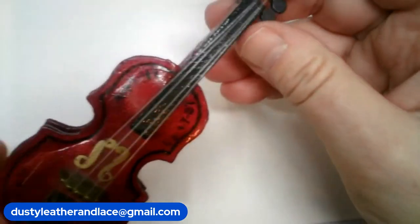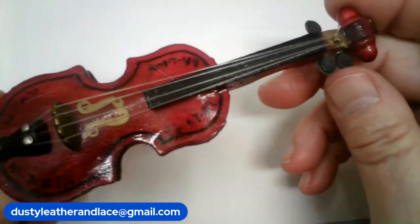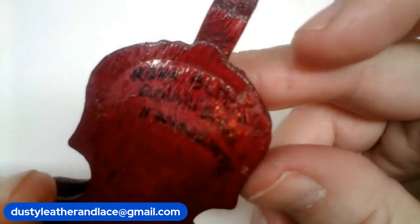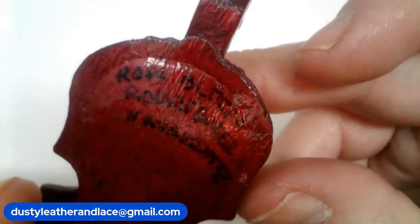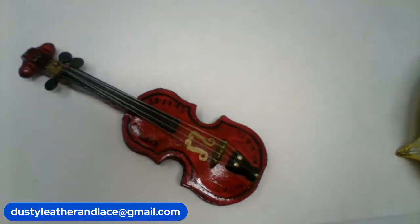Number ten is a cute little 5-inch all-wood violin — it may have been an old vintage souvenir piece. Just a cute little 5-inch violin. That's number ten, $10.